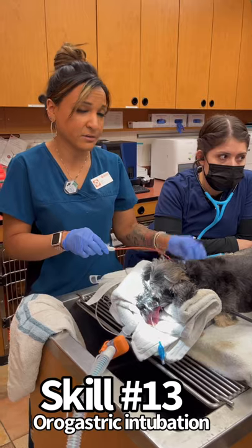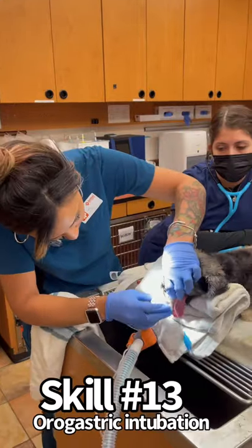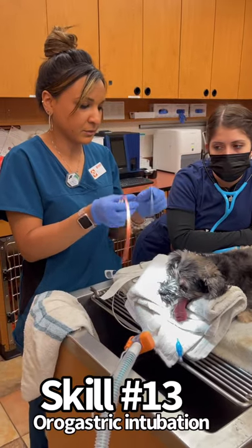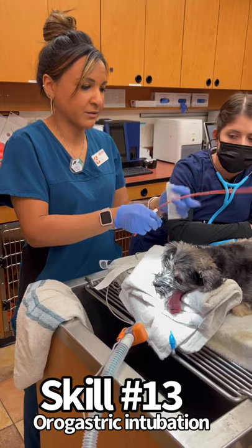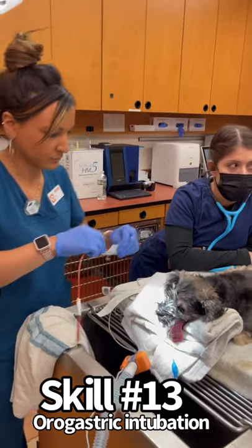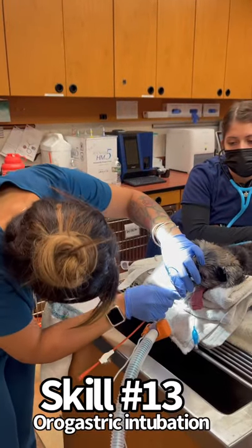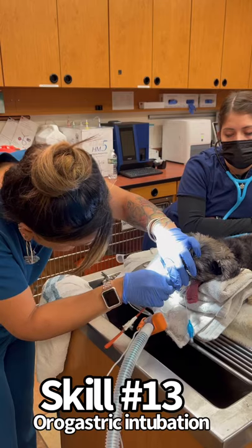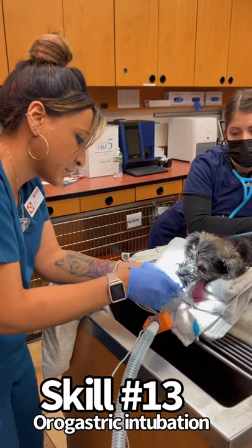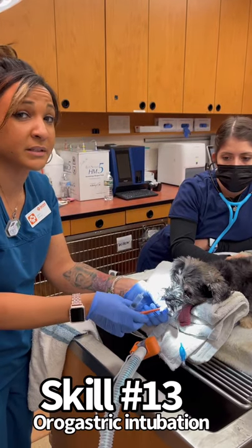Alongside here I also have my sterile lube and my mouth speculum. I'm going to put that in just to keep his mouth open. I have my sterile lube so it will go down there with ease — get that nice and lubricated. Then through the speculum and go down until I hit my piece of tape, and then I have my assistant here. I'm going to put some air into the stomach and then she's just going to listen for some gurgles and crackles.